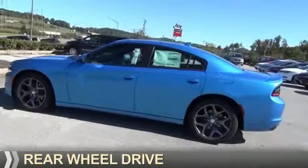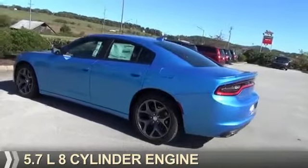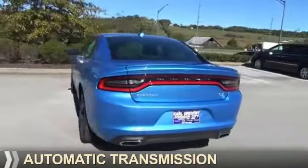It's powered by rear wheel drive, a 5.7 liter, 8 cylinder engine, and an automatic transmission.